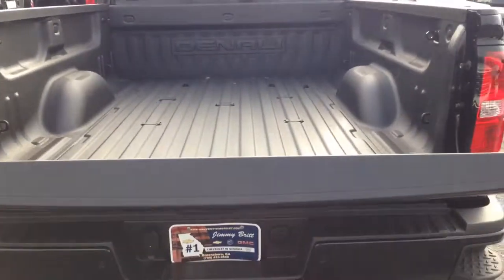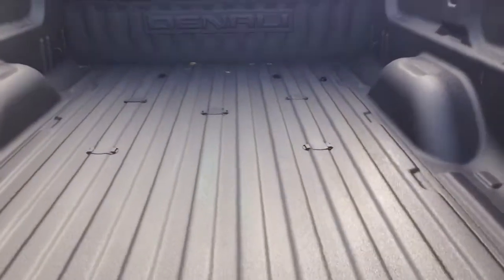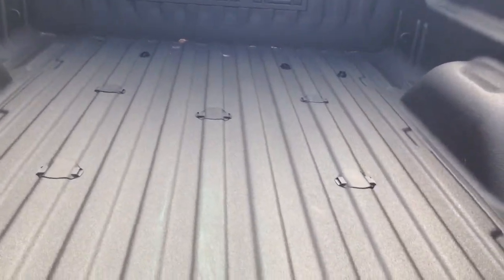You've got your easy let-down tailgate, spray-in bed liner, and there are your fifth wheel provisions.